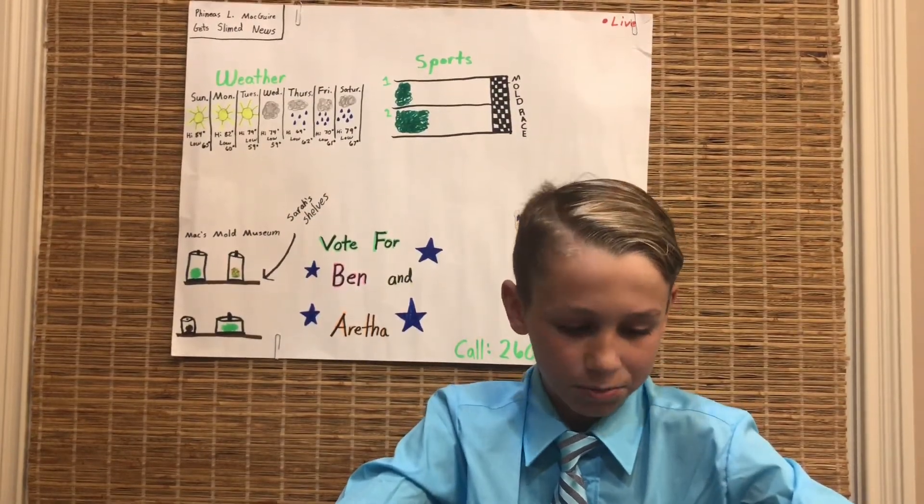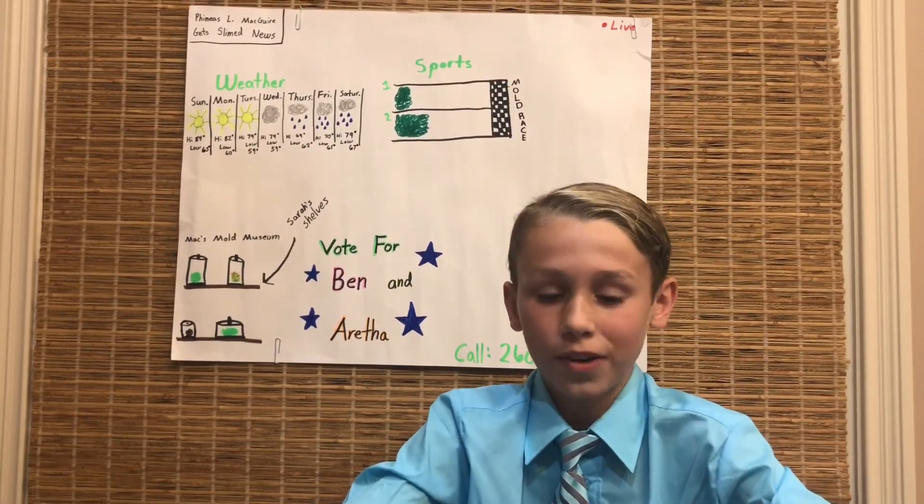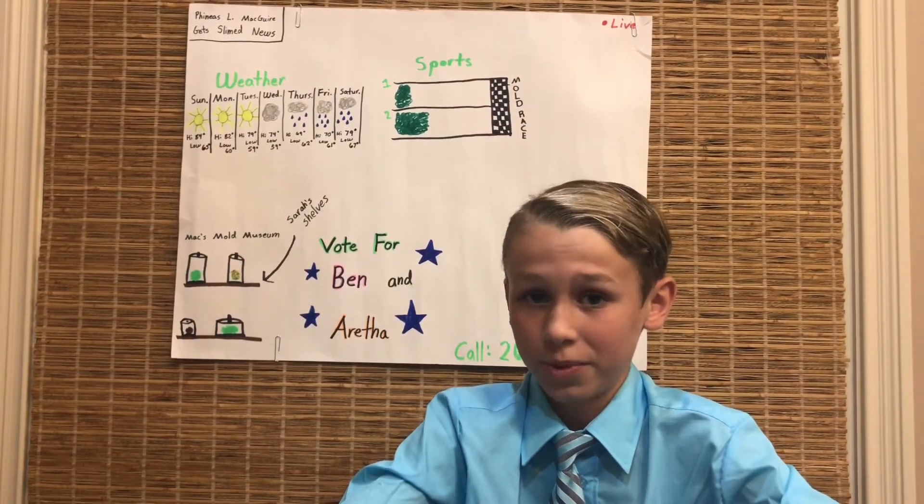Goodwill found some dried up worms in a shoe box. Call 260-515-8049 if they're your worms, because trust me, they don't want them.